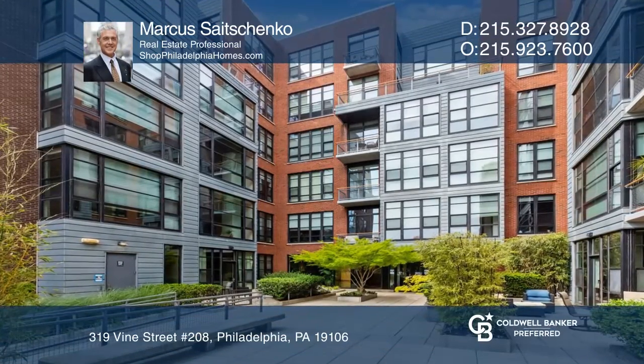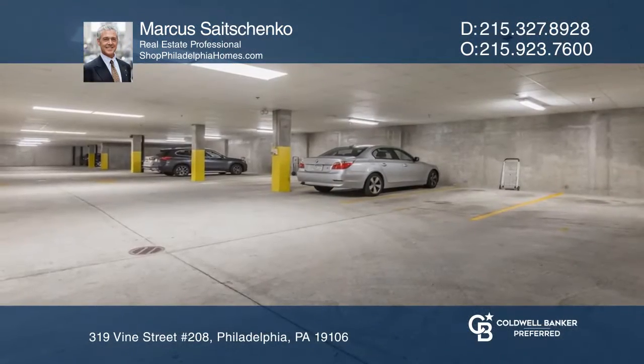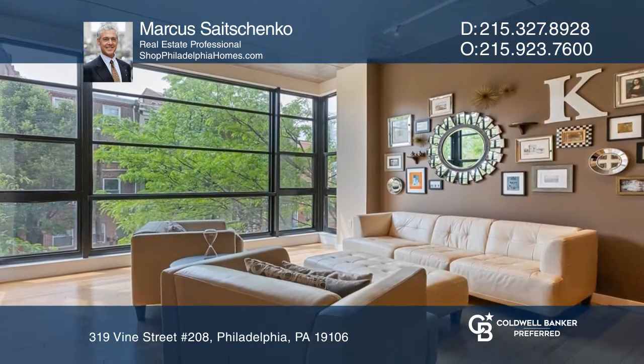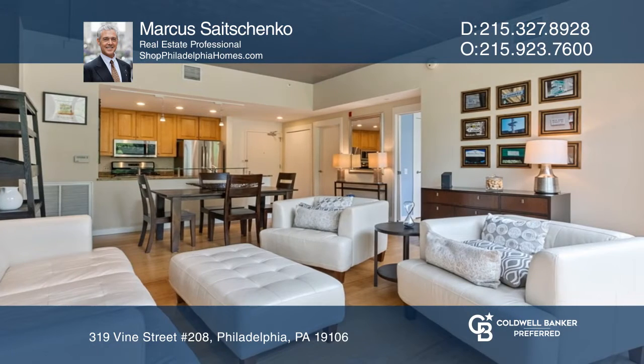Move right in to this great one-bedroom condo with deeded parking in Old City. You'll love the views and the light from the floor to ceiling windows and the spacious open floor plan.